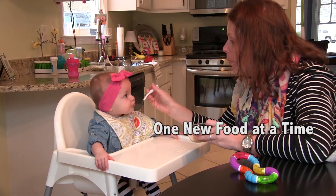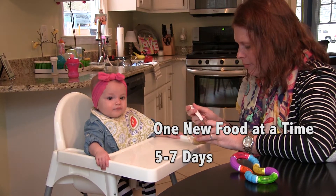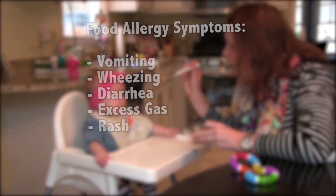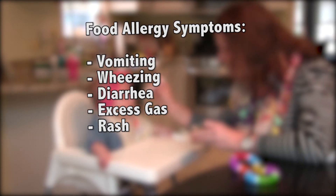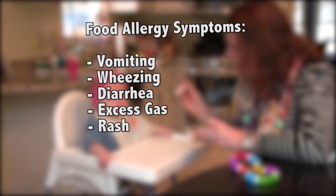Try only one new food at a time and give your baby that same food once a day for 5-7 days before you introduce another food. If your baby reacts to a new food with vomiting, wheezing, diarrhea, or your baby gets excess gas or a rash, stop feeding that food and make a note of it.